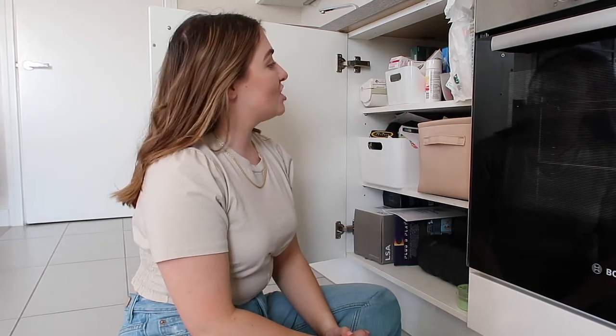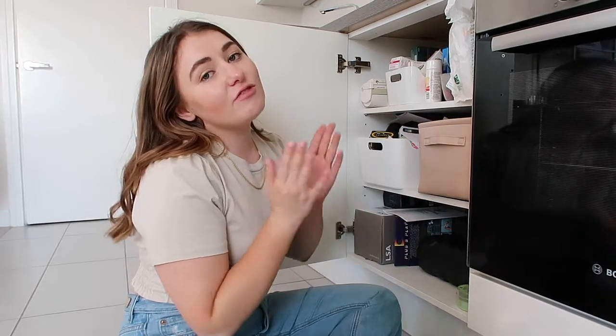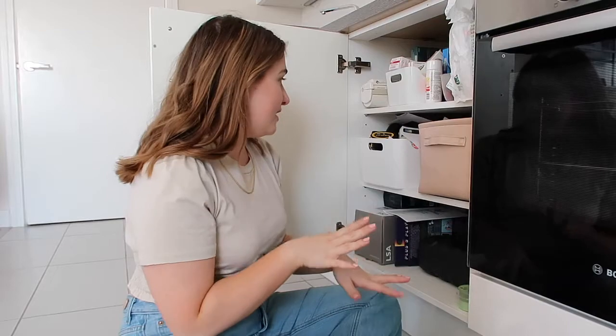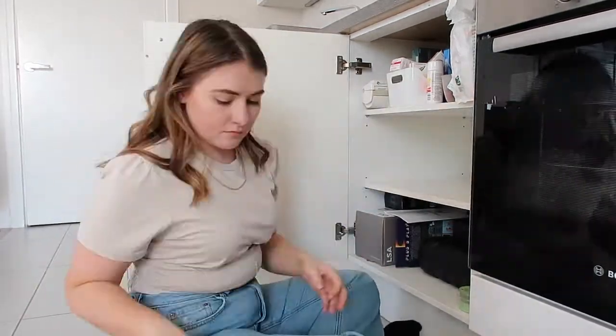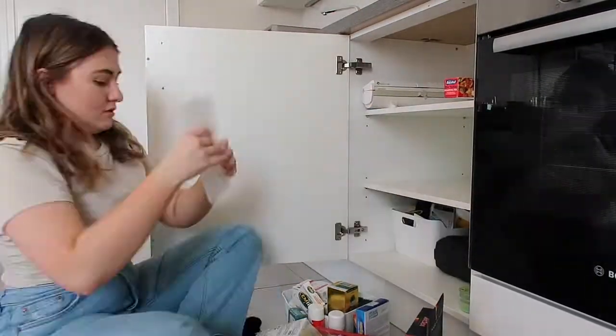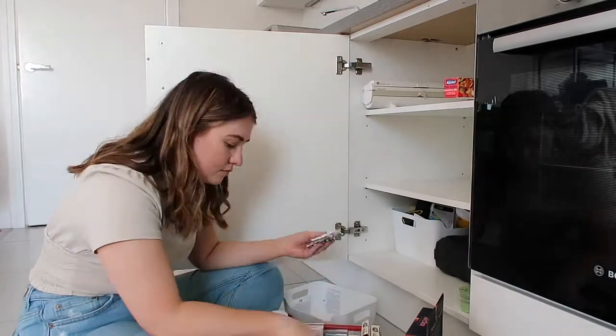This is the cupboard I have been dreading the most — this is our 'shit cupboard.' Everyone has one, everyone knows what it is. I swear, the amount of times I've sorted this cupboard and it just never seems to change. I'm going to go through it and be really really strict with myself and cull what's in here.